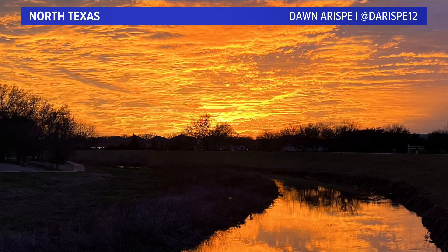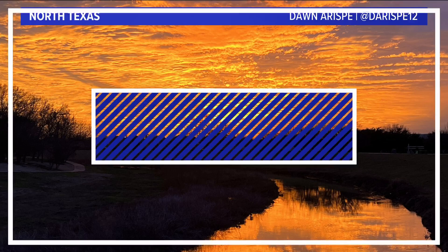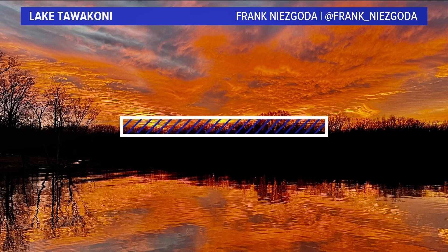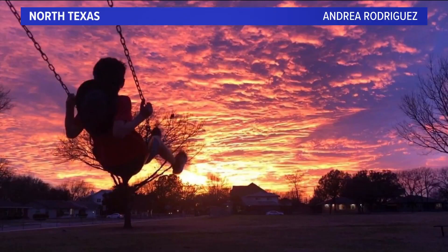And then here's one — Dawn Arispie. That's a pretty one right there over that pond. And here's another one — Frank Nesgoda, Lake Tewaconee. Wow. Here's my last one — that's my favorite one. Andrea Rodriguez, it's in Lake Highlands. How about that? Look at that. Is that a gorgeous one?